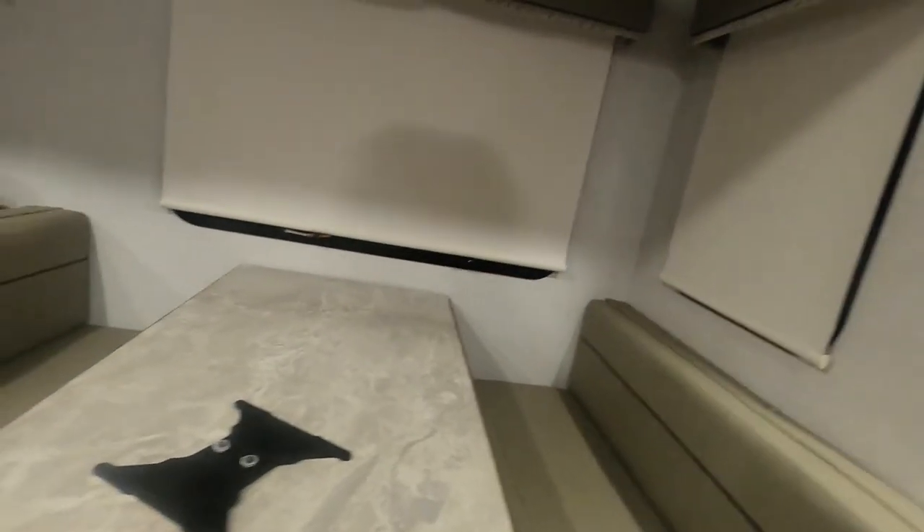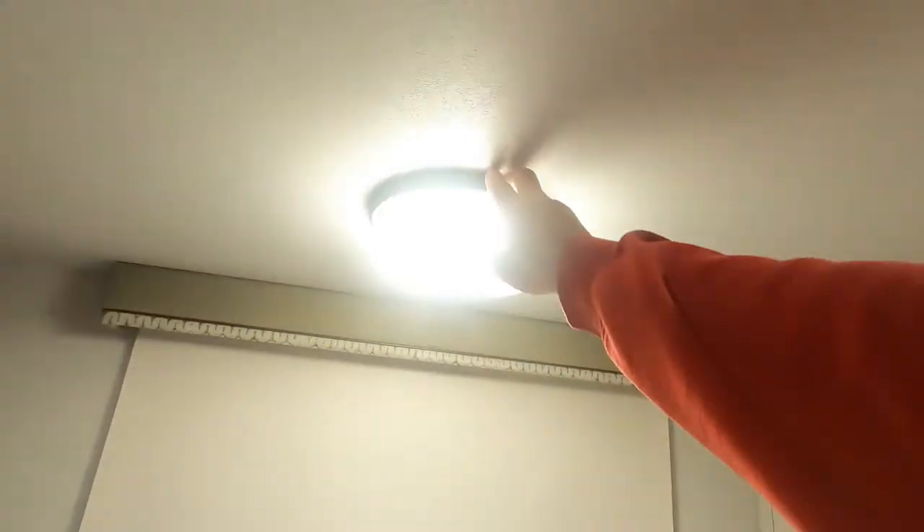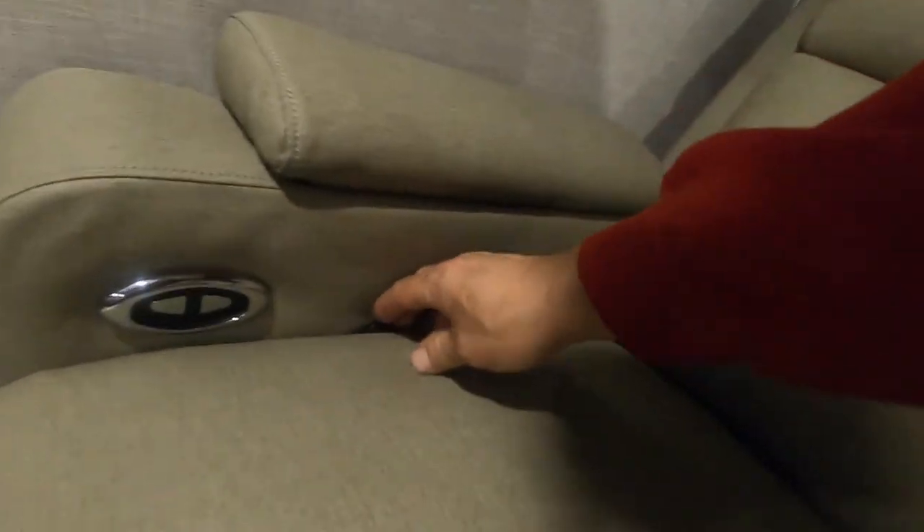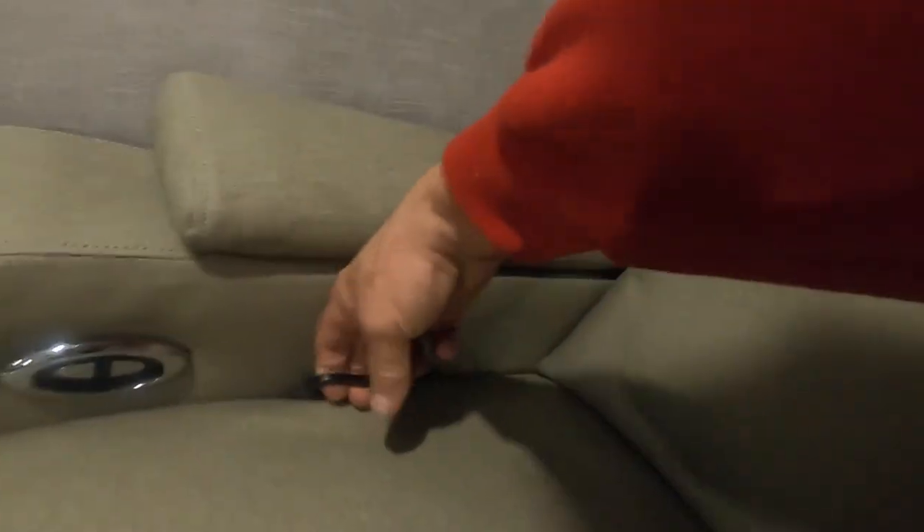Your table simply folds down — pull this to the side and it comes down. Set it on here for a table. Bring the cushions up and that'll give you another bed. You do have a recliner — just pull up on this handle here.